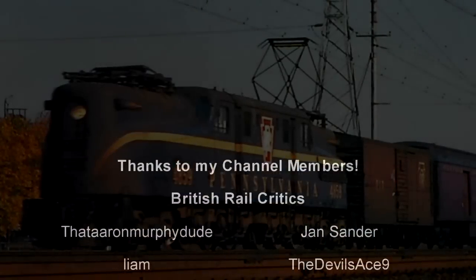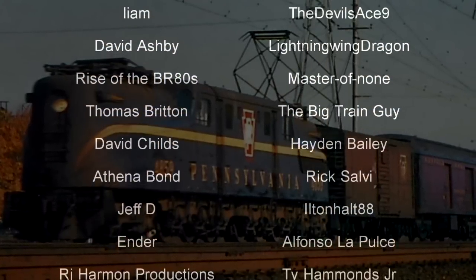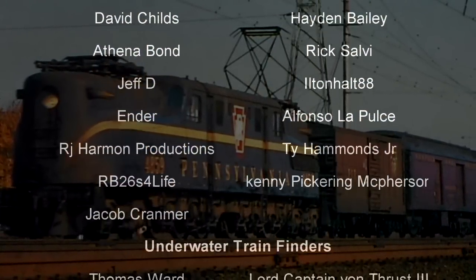Hello, hello! Welcome to another episode of History in the Dark. I am your host, Darkness the Curse.